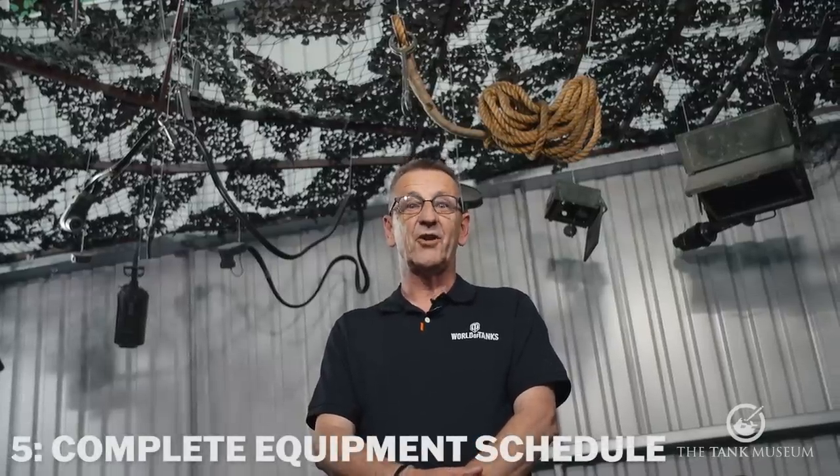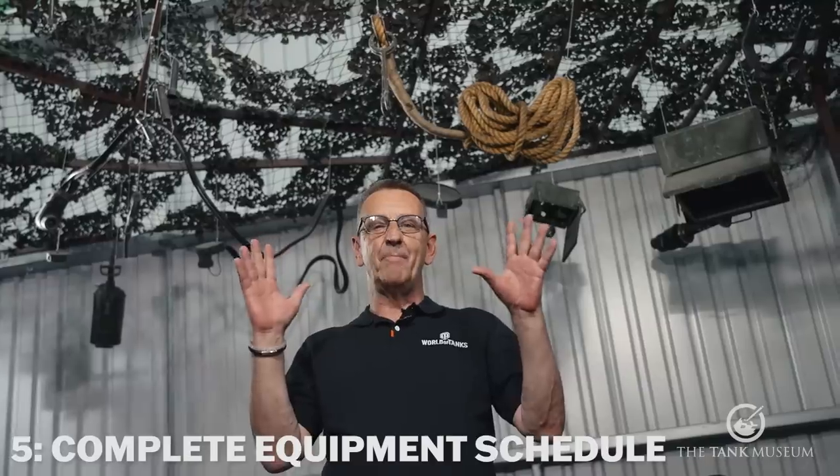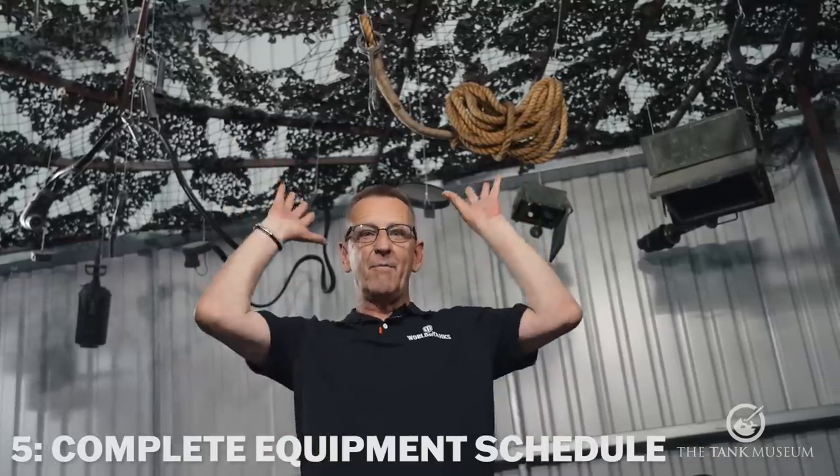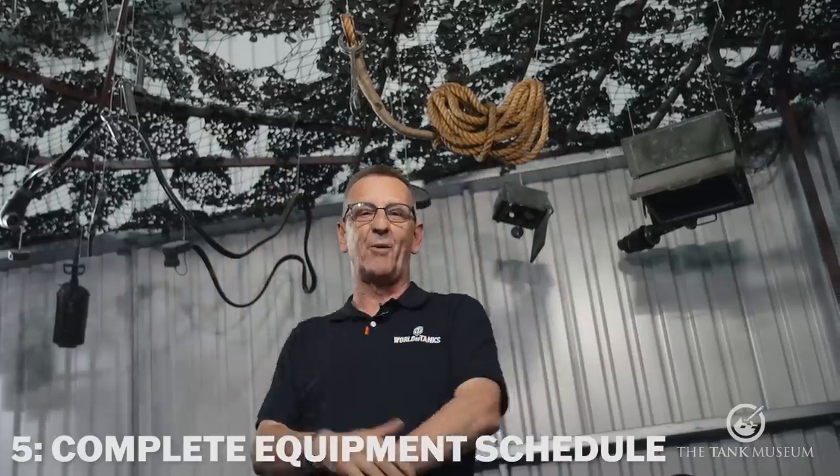Kicking us off at number five, it's not even the vehicle itself — it's the CES, or the complete equipment schedule, the stuff that was actually issued with the tank. It was absolutely mind-boggling, and above me at the moment is just a tiny proportion of the amount of equipment that was meant to be carried on board the Chieftain.